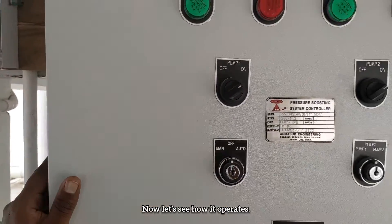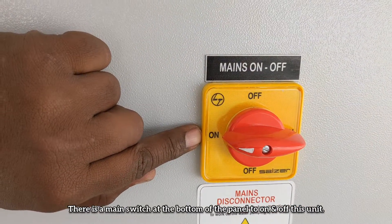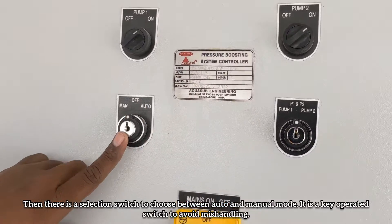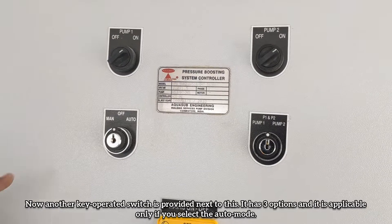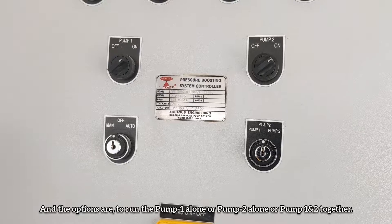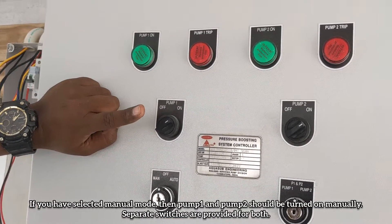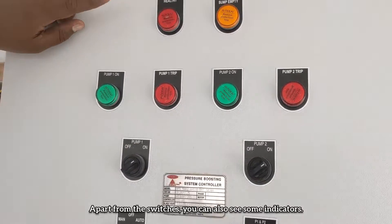Now let's see how it operates. There is a main switch at the bottom of the panel to turn this unit on and off. Then a selection switch to choose between Auto and Manual mode — it's a key-operated switch to avoid mishandling. Another key-operated switch is provided next to this with three options, applicable only in Auto mode: Pump 1 alone, Pump 2 alone, or Pump 1 and 2 together. If Manual mode is selected, Pump 1 and Pump 2 must be turned on manually using separate switches.